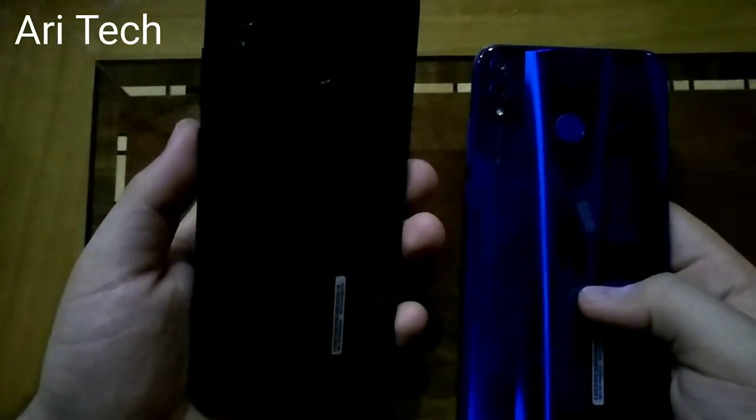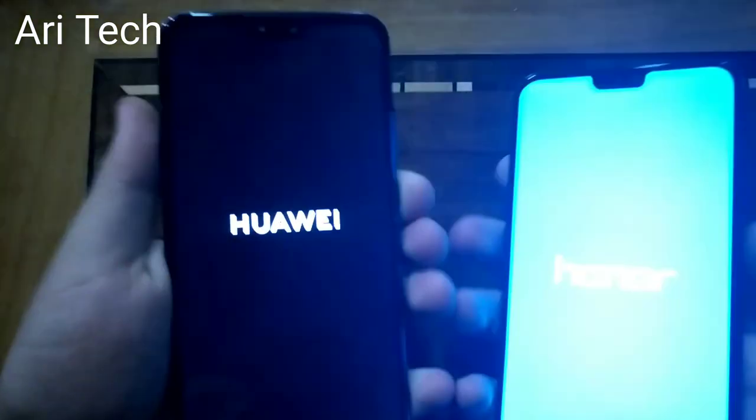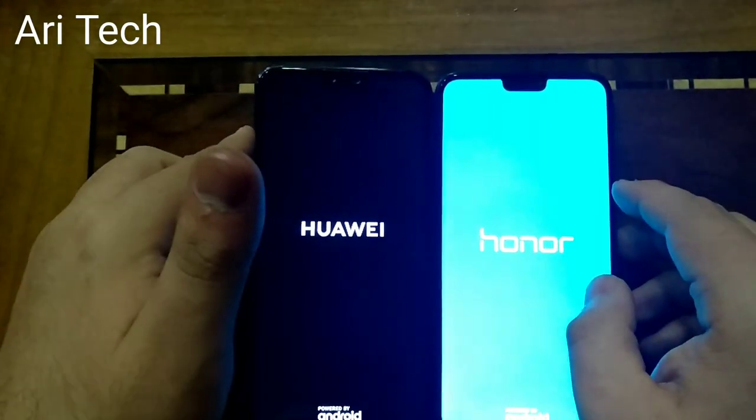Hello everyone, today we will do a speed test between the Huawei Y9 2019 and Honor ATX. Let's boot up both phones at the same time and see which one will boot up faster.